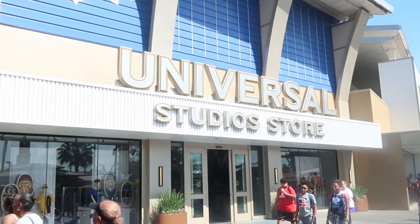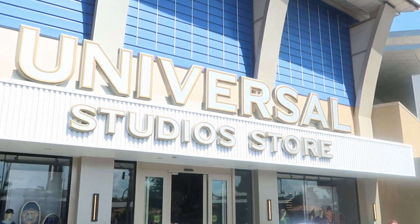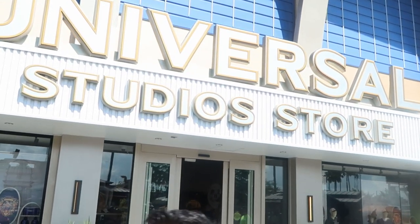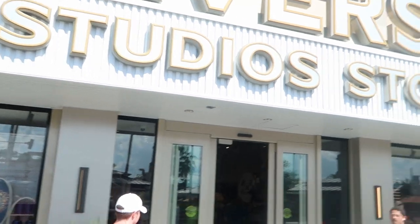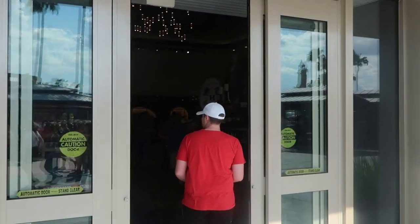And here it is — the main Universal Studios store here on CityWalk. Like I was saying, they have a great selection of Wizarding World of Harry Potter merchandise, but you can also get a little bit of everything else in here — like your Simpsons, E.T., a little bit of everything.